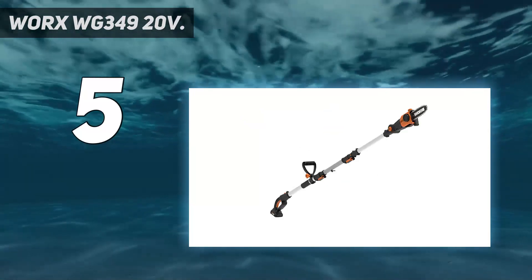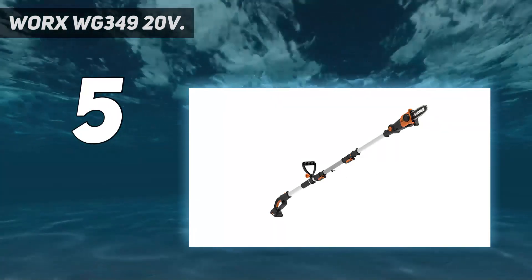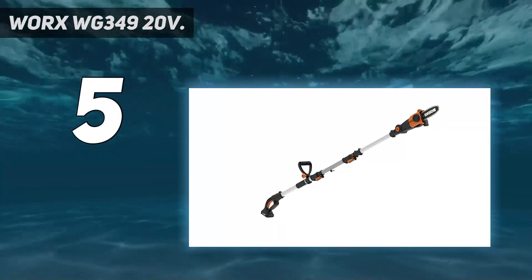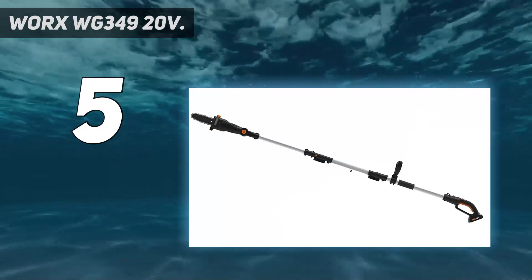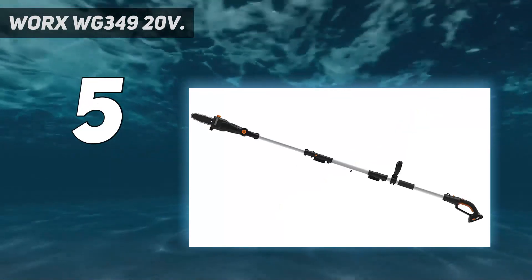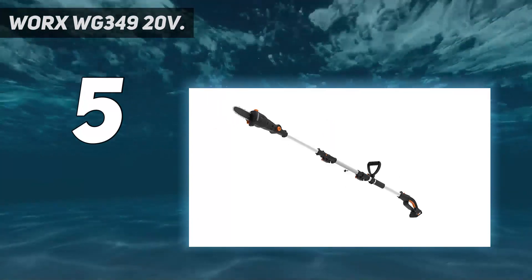For a compact and lightweight design, placing the motor along the same axis as the pole gives this saw excellent balance. This tool-free system won't ever over-tighten the chain, giving you optimal tension every time out and extending the life of the bar and chain. The same battery powers over 75 plus 20V, 40V, and 80V lifestyle, garden, and power tools in the PowerShare family.